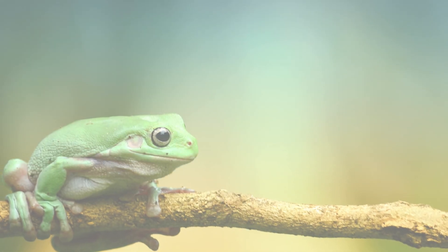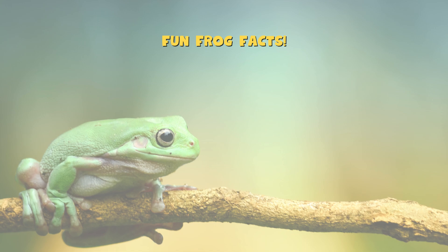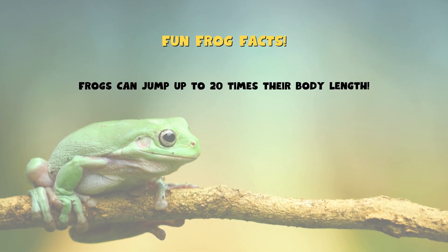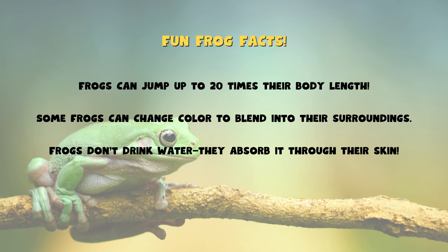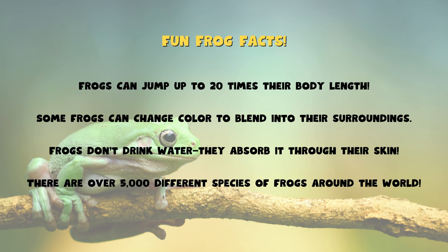Before we go, let's learn some fun frog facts. Frogs can jump up to 20 times their body length. Some frogs can change color to blend into their surroundings. Frogs don't drink water — they absorb it through their skin. There are over 5,000 different species of frogs around the world.